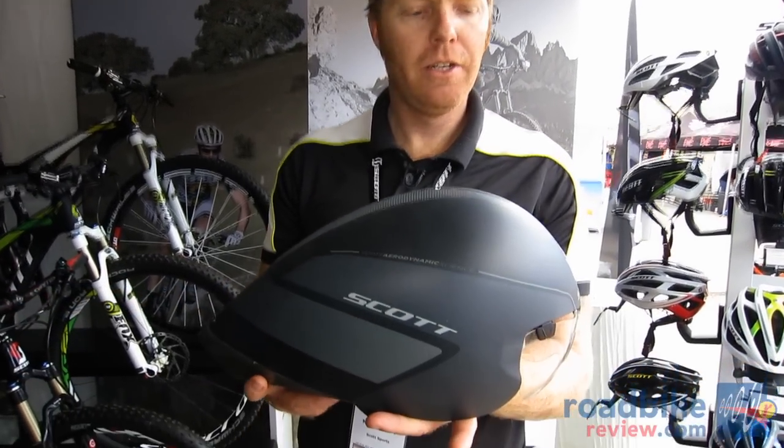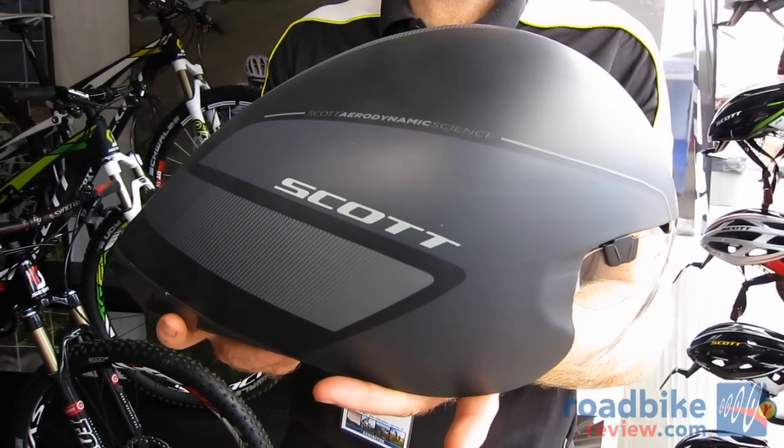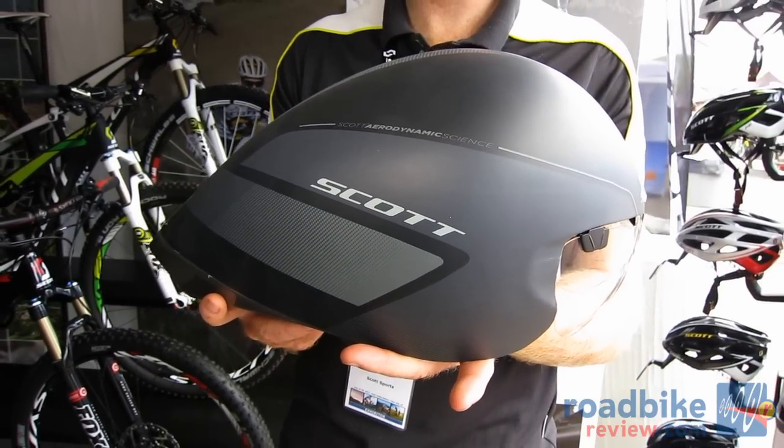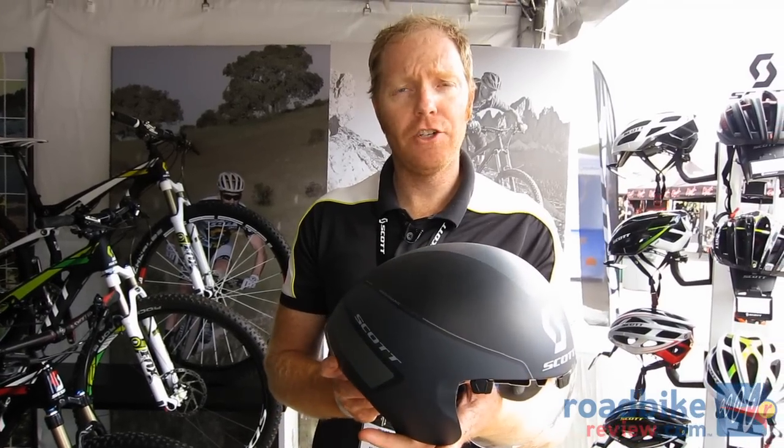Hi, I'm Adrian Montgomery with Scott Sports. We're here at Dealer Camp 2012, and you're looking at the new Scott Split TT helmet, worn by all of our triathletes like Luke McKenzie, Mariano Von Honecker, and our GreenEdge team.